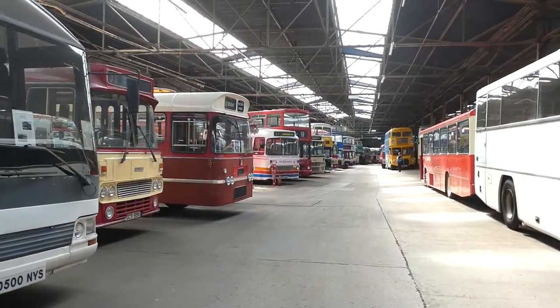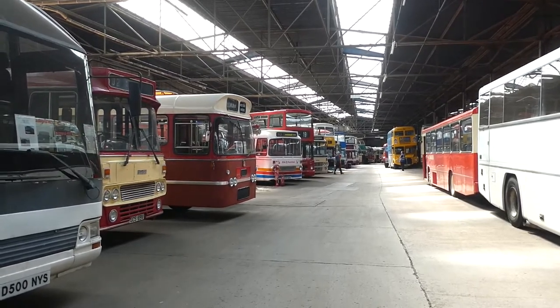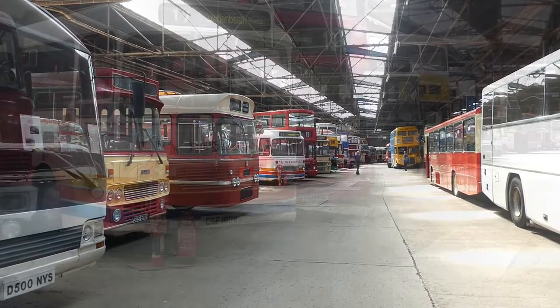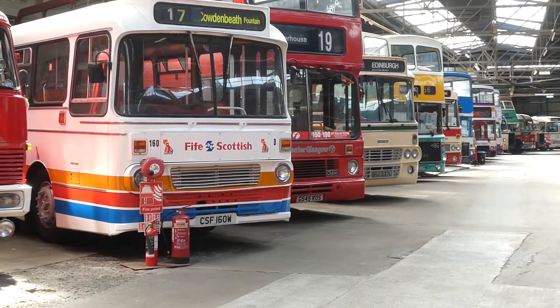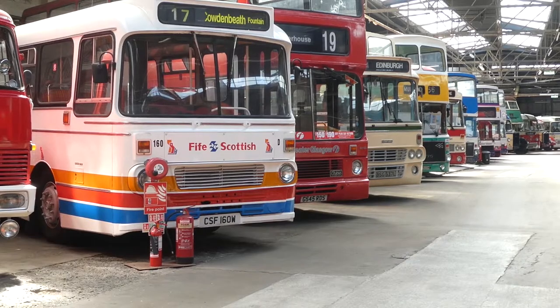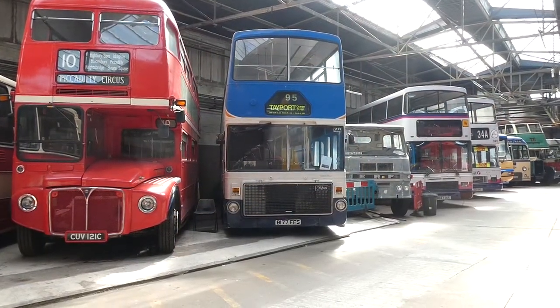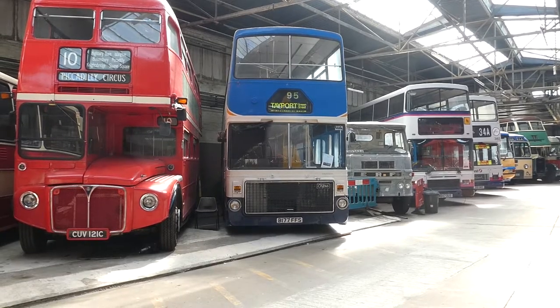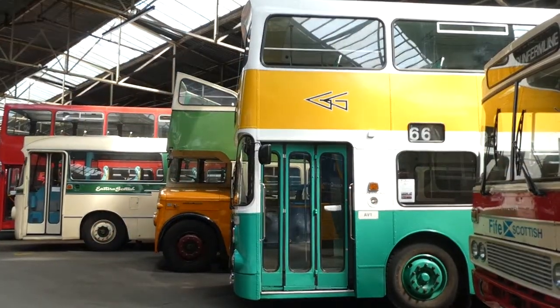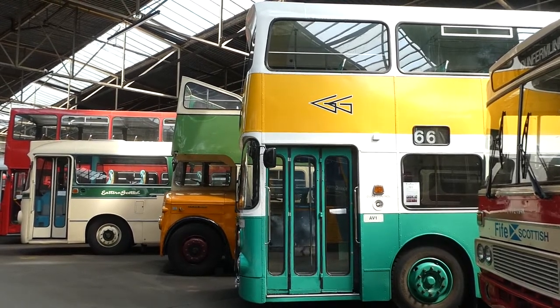This is the garage of the Glasgow Vintage Vehicle Trust. Housed in a former Glasgow Corporation bus garage on Ford Nook Street in Bridgestone, the collection of over 150 buses, fire engines and commercial vehicles are all privately owned. The garage and workshop facilities are operated by a charitable trust that has occupied the garage since 2002.